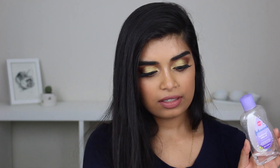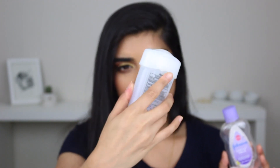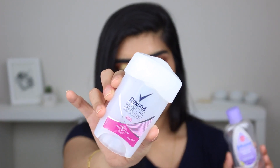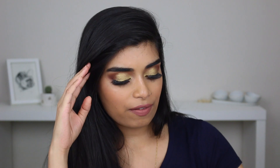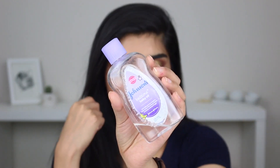Next up, some body products. I've got my Rexona deodorant — this is the clinical protection sheer powder. I really like this, it's slightly more expensive. I've replaced it with the Mitchum one that I spoke about in my last favorites video, but if it wasn't so expensive I'd buy it again. It's about 14 to 15 dollars for deodorant, which is quite pricey. I do like the Mitchum one's scent a lot too.